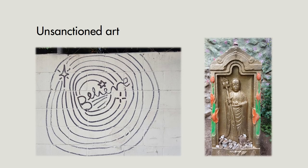As we're defining what is public art, there's also what I'm referring to as unsanctioned art — things that might be called graffiti by some. These are pieces best enjoyed in the moment, as they will often be removed since they are unofficial and not permitted to be in that place.